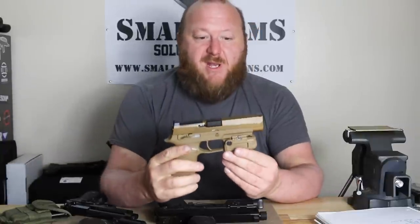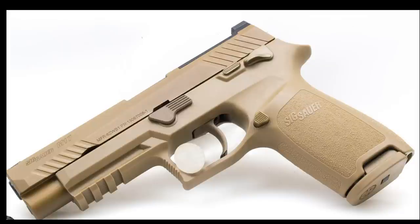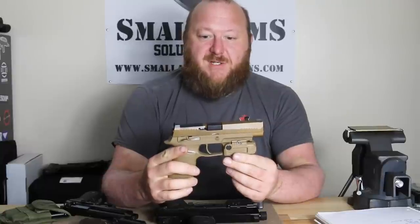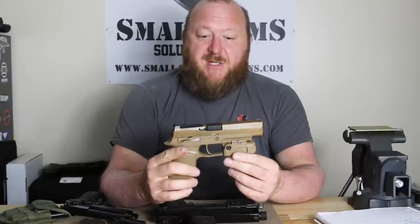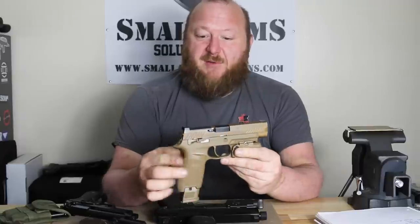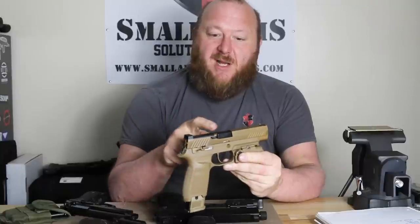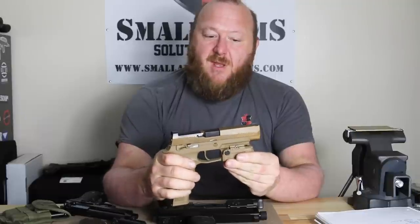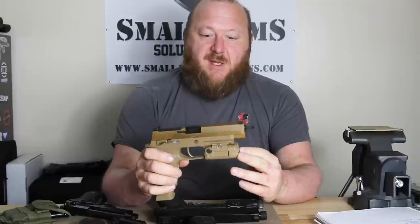In 2018, the XM17 program resulted in the adoption of the SIG Sauer M17 as the current U.S. military service pistol, now going through the issuance process. It features a modern polymer frame, striker-fired action, ability to mount optics on top, a loaded chamber indicator, a manual safety, and an integrated laser module with both infrared laser and white light/LED.